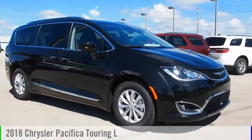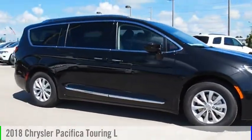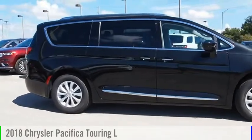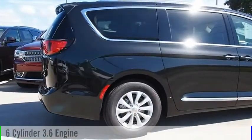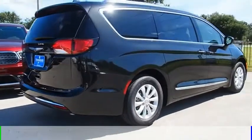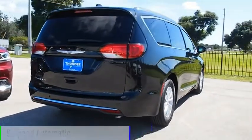Make a great choice today with the 2018 Pacifica. This vehicle is powered by a front-wheel drive, 6-cylinder, 3.6-liter engine, and comes with a 9-speed automatic transmission.